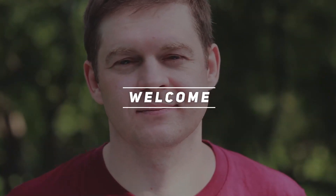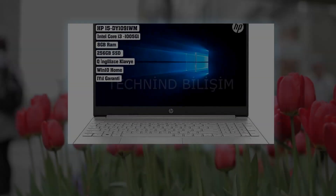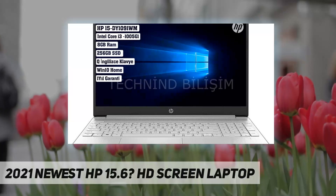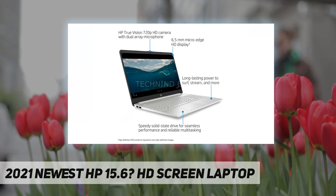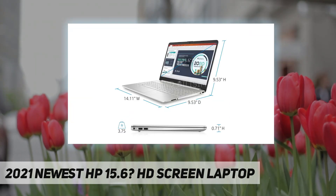Hey, welcome back to my channel. 2021 newest HP 15.6 HD screen laptop.